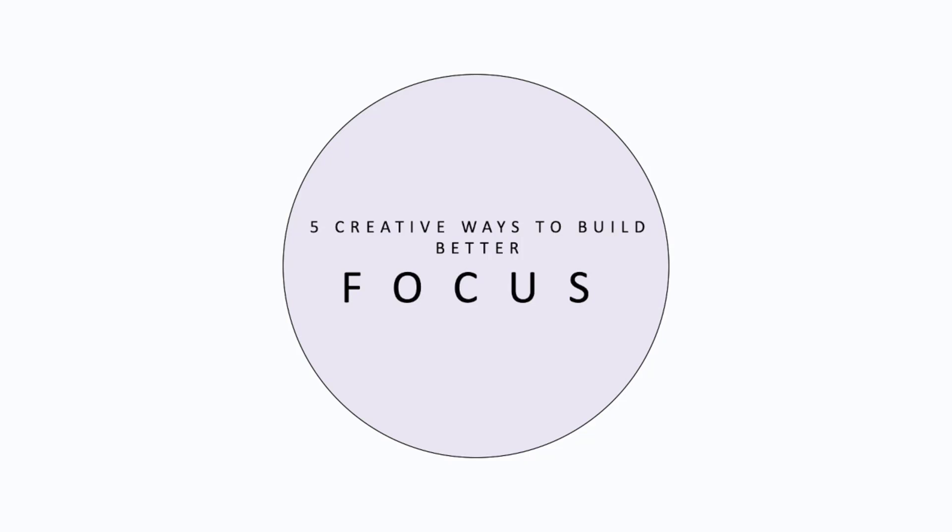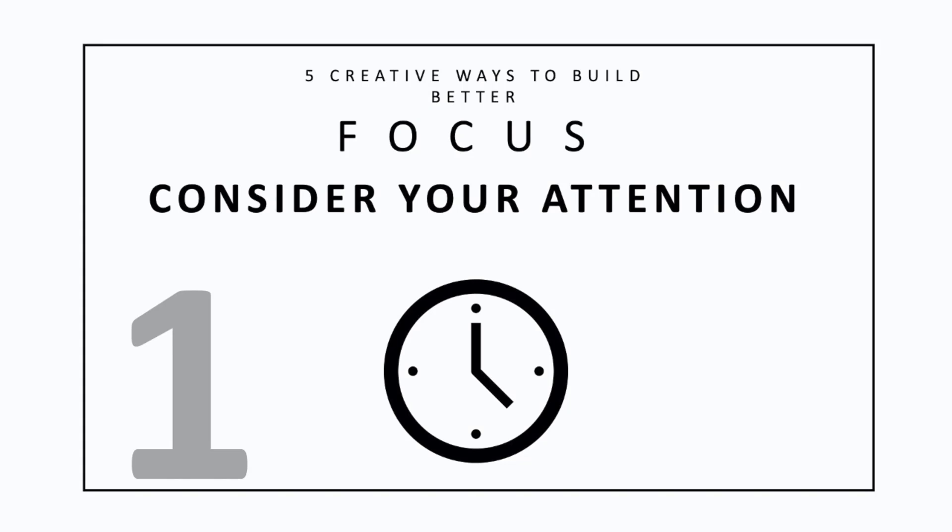Below you'll find a list of creative ways to work on improving your focus. What you must remember throughout all the steps is to take inventory consistently — notice your mental state, what's distracting you, and why it's distracting you. Taking the time to stop and take stock will give you feedback on what is and isn't working for you, as well as how you're improving along the way. One: consider your attention throughout the day.